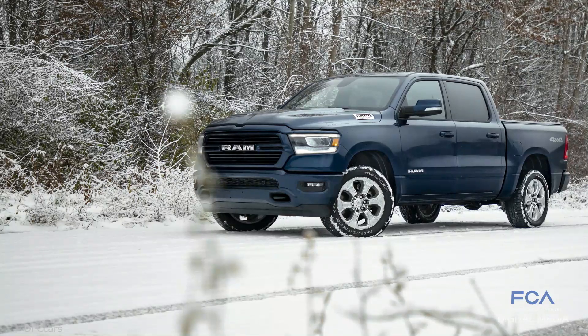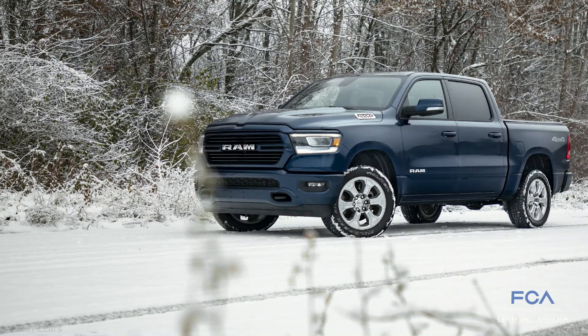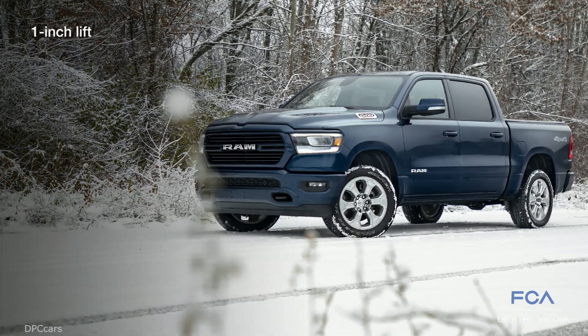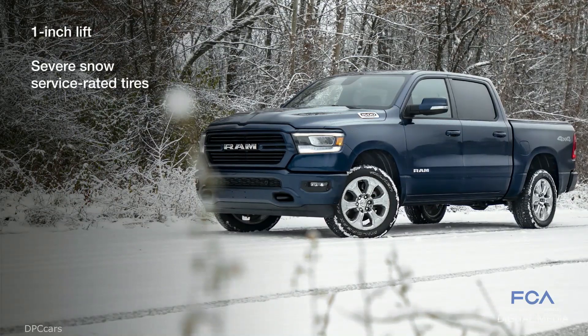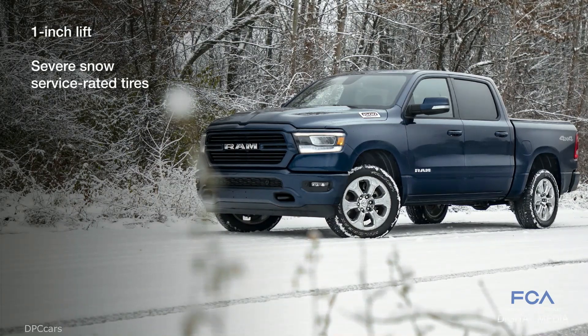Tow hooks, engine block heater, heated seats and steering wheel, remote start, Uconnect 8.4-inch touchscreen with SiriusXM Travel Link weather, and Mopar all-weather floor mats to contain slush and snow.